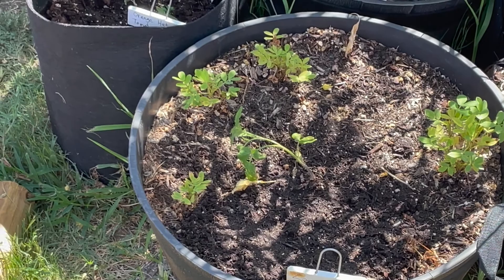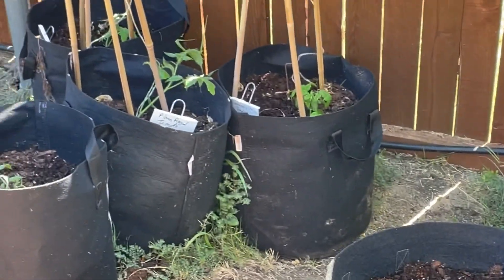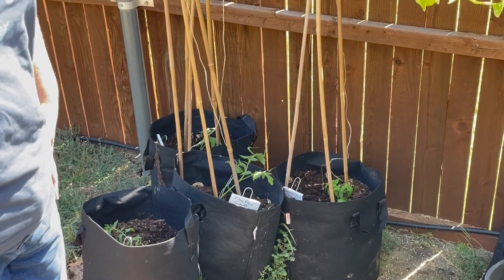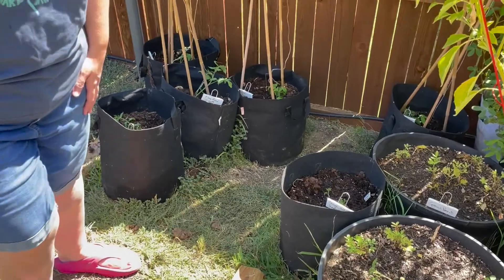I did plant some tomatoes. In these smaller bags, I have some determinate tomatoes. I will be posting a video about my tomato planting, so you can watch that if you want to see exactly what I have planted.